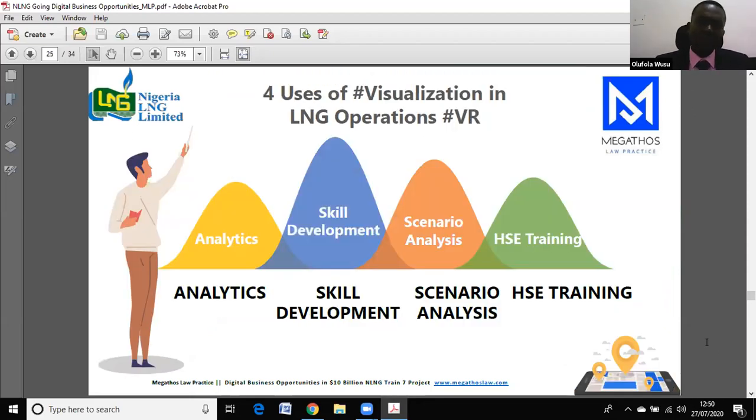Visualization in LNG operations is also something that's huge. It's going to help with skill development, scenario analysis, and HSE trainings. You use visual tools like Oculus headpieces and other headsets to show your staff what the possibilities are — whether you're trying to train for a certain level of skill development.